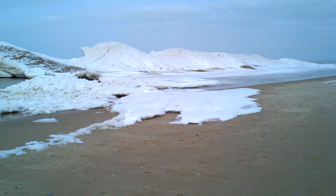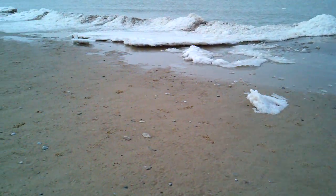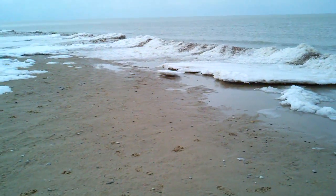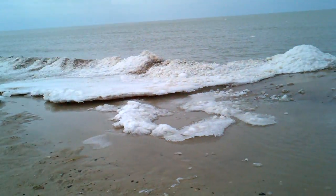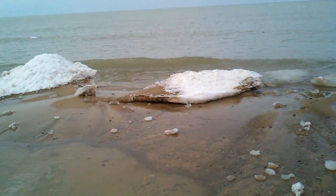So the spring thaw is continuing nicely here. There's still some areas where there's pretty significant shelf ice, but for the most part it's retreated into these little, tiny beachfront mini-bergs.